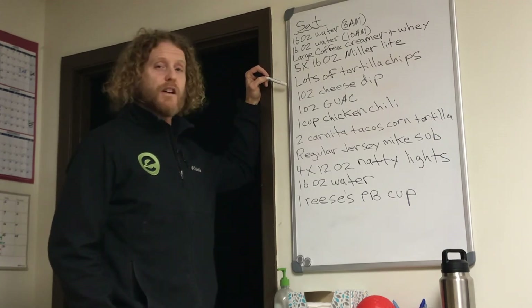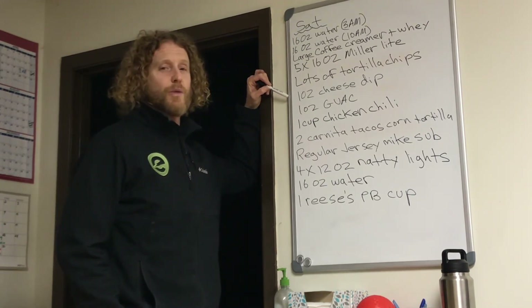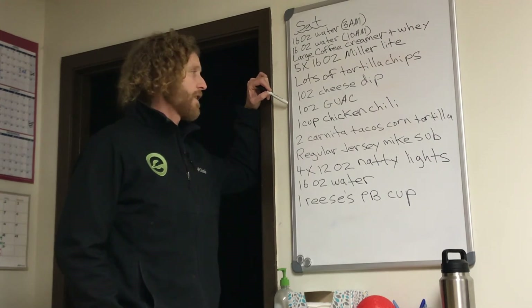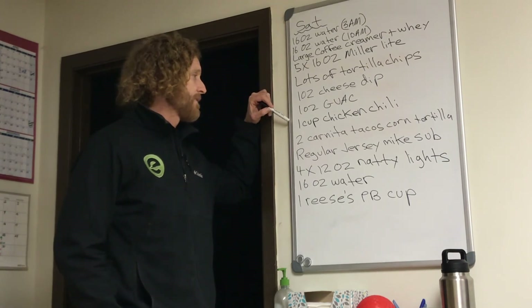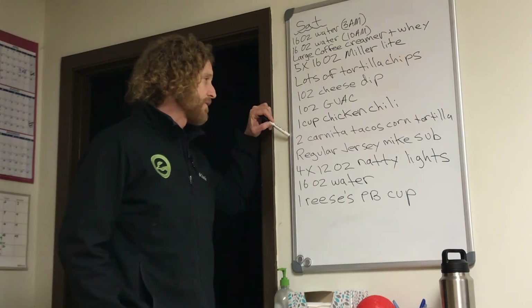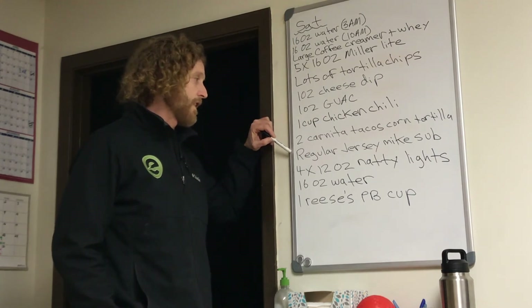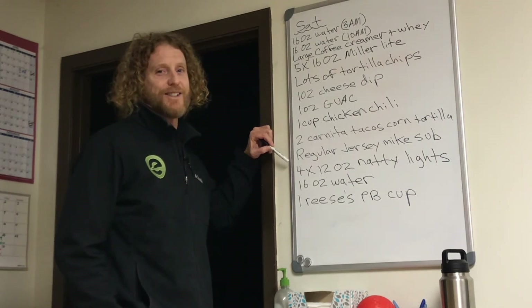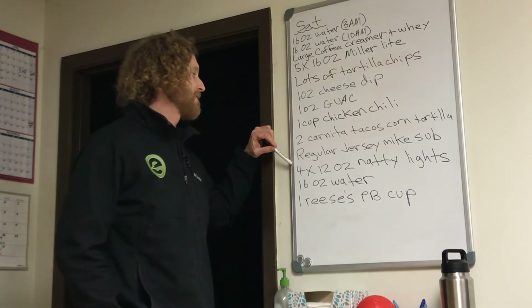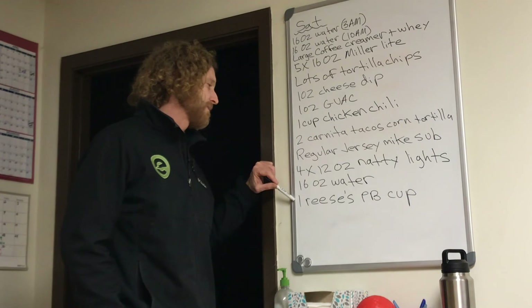She got pretty hungry around lunchtime, where she had lots of tortilla chips, one ounce of cheese dip — there's no way she just had one ounce of cheese dip, there's no way — one ounce of guacamole, probably more than that, but at least she's writing it down and we got a good start. And then one cup of chicken chili, two carnita tacos in corn tortillas, and then there's a gap before she has a regular Jersey Mike's sub. Then four more beers, but these are only 12-ounce Natty Lights, so she's dropping the size of the beer down and the quantity dramatically from the morning beer. Then more water — she does do a good job of water — and one Reese's Peanut Butter Cup at night.